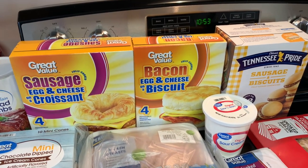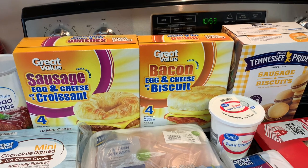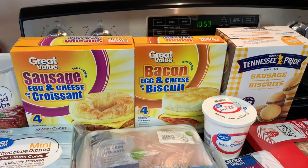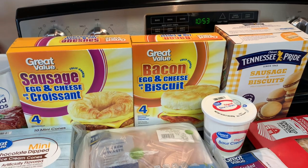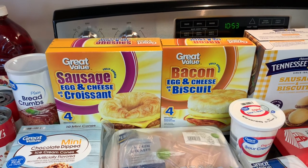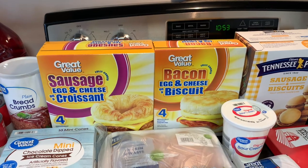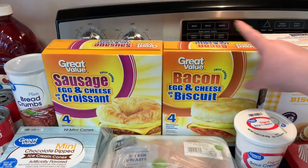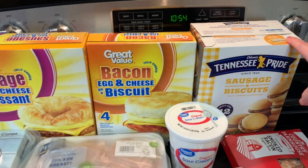We don't really make New Year's resolutions, but we just kind of try to make goals we want to work on. One of them is I'm trying to do better about eating something for breakfast in the morning, so I've been the past couple of weeks making more of a concerted effort to eat breakfast. I know they're not super healthy, but just things to keep on hand in case I don't feel like cooking or we need something quick. So I got some sausage, egg and cheese croissants, some bacon, egg and cheese biscuits, and then some sausage biscuits.